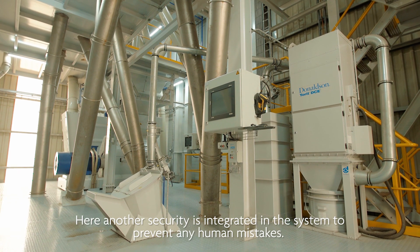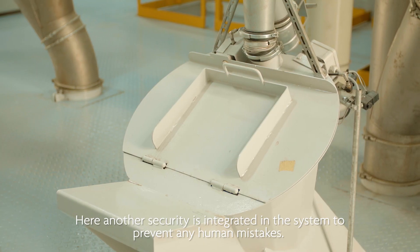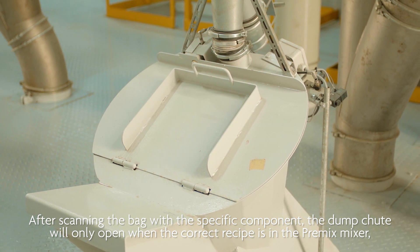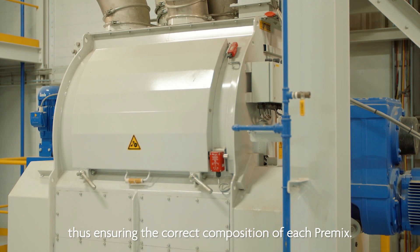Here another security measure is integrated in the system to prevent any human mistakes. After scanning the bag with the specific component, the dump chute will only open when the correct recipe is in the pre-mix mixer, thus ensuring the correct composition of each pre-mix.